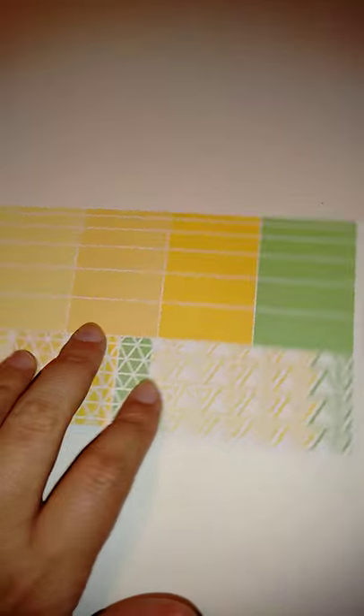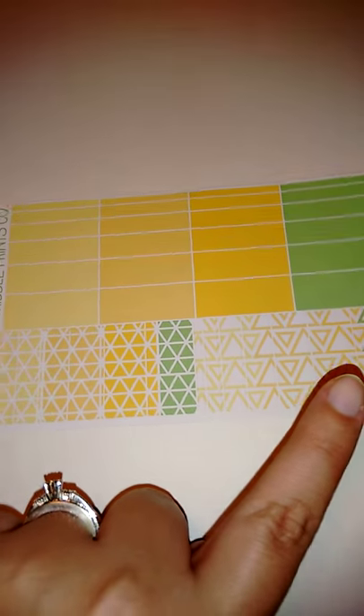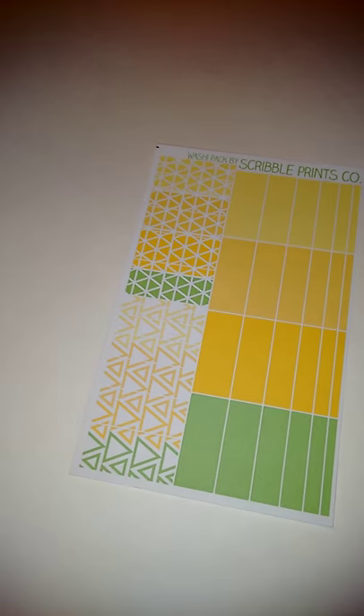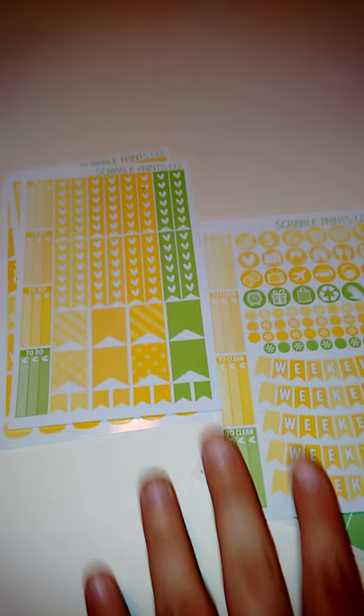There's also a bunch of functional stickers — cars, garbage, TV, money, telephone, grocery shopping — and some that say 'to clean.' Then this is her washi tape pack, which comes with super skinny washi getting bigger in a really pretty variety of colors.